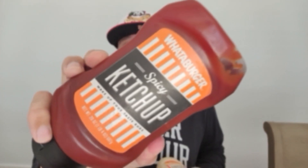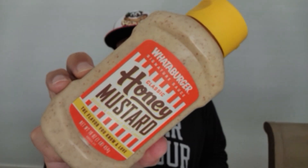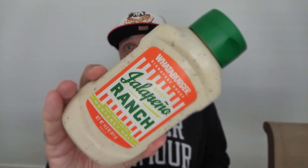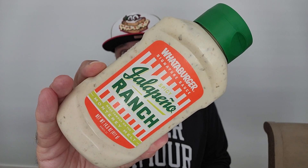All right, these three Whataburger sauces, take two. I've already filmed this once and I lost the footage. I think it was the second or third time in eight years we had some corrupt footage. So we're going to tackle this again with the spicy ketchup from Whataburger, the honey mustard from Whataburger, and the spicy jalapeño ranch from Whataburger. Cue the intro.